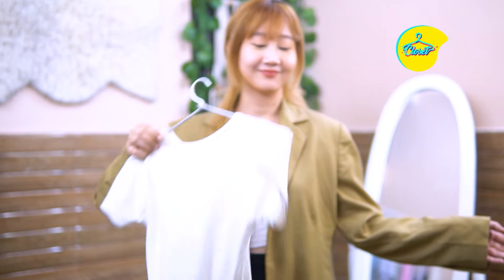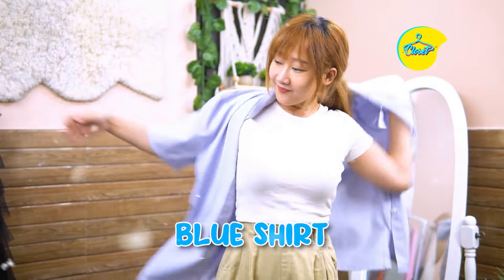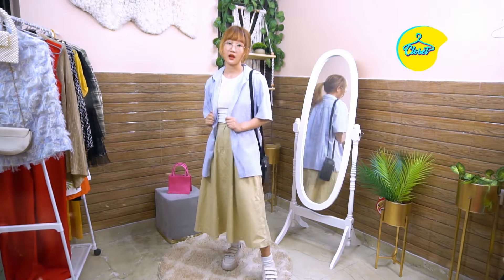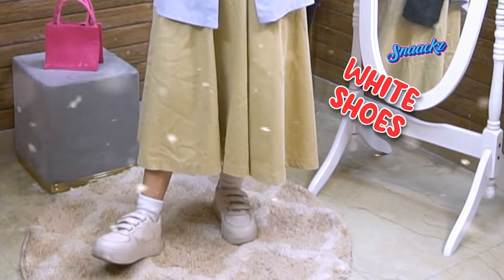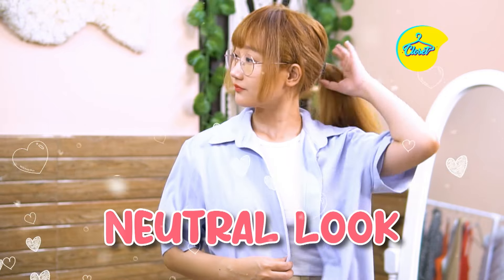Third look: I am wearing a white t-shirt with my beige skirt. White and beige, being neutral colors, always work wonders. Add a layer of blue shirt — make sure to keep its buttons open. Wear your white shoes to complete the look. And don't forget your bag and glasses. Now your look is complete!